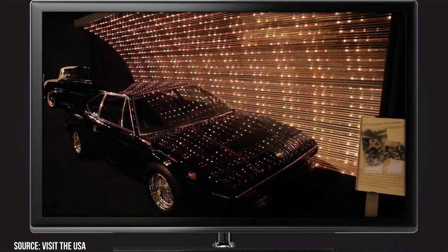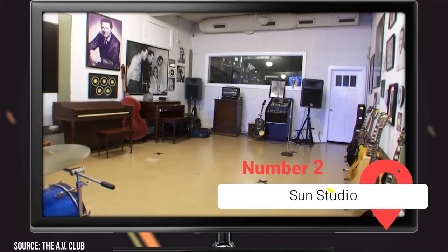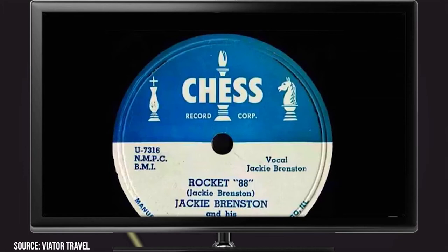Number 2: Sun Studio. Music lovers like to call Sun Studio the birthplace of rock and roll — it's located in downtown Memphis. It's the studio from where names like Johnny Cash, Elvis Presley, and B.B. King launched themselves into the music industry. The experience at Sun Studio is said to be better than what you get at Graceland. However, you will have to book a spot in advance unless you want to wait for hours for your turn.